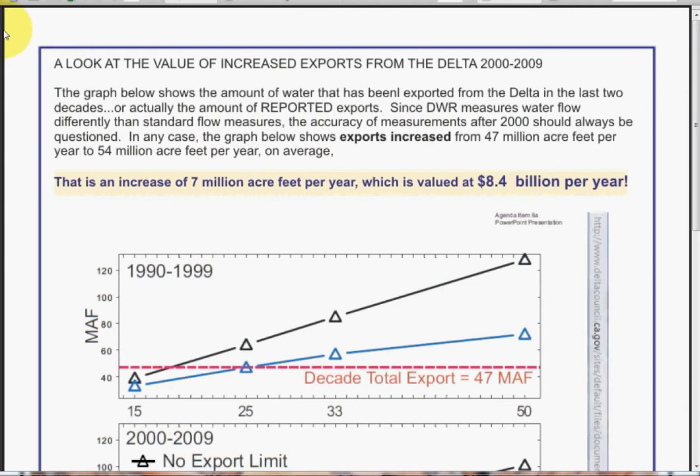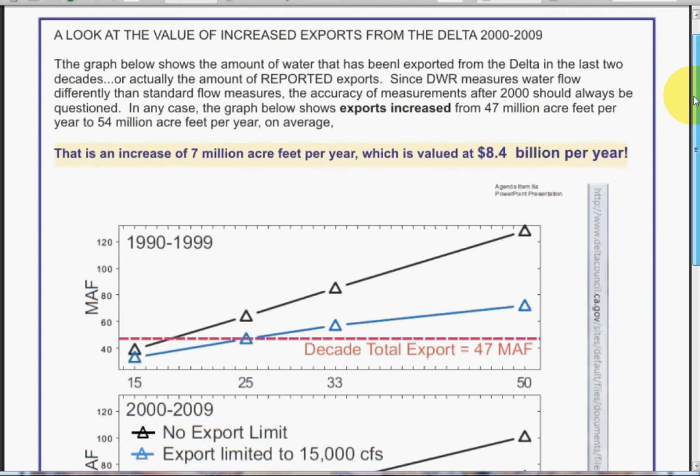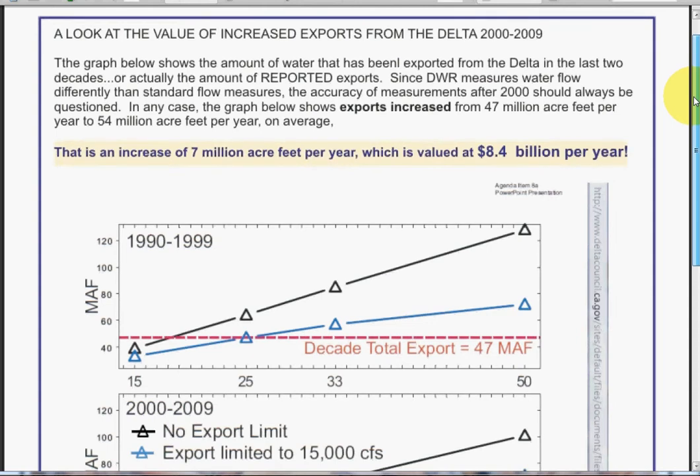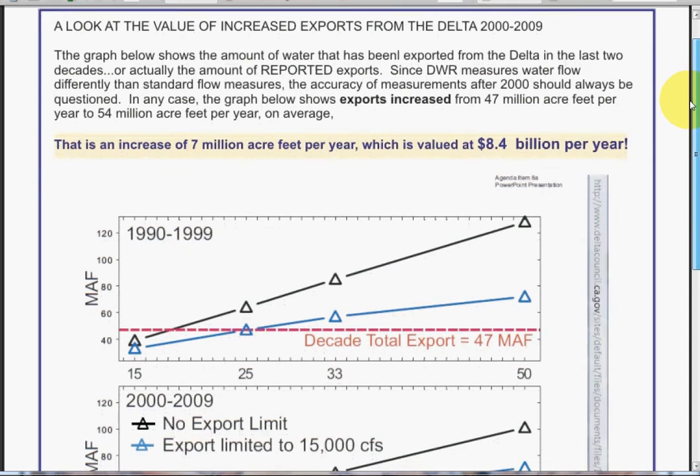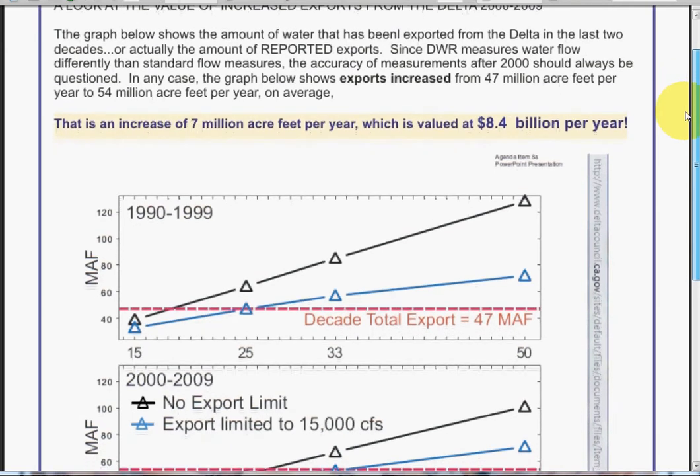While this is going on, there have been more exports of water from the Delta, based on documents from the Delta Council at the noted website. The graph below shows the amount of water exported from the Delta in the last two decades — or actually the amount of reported exports. Since DWR measures water flow differently than standard flow measures, the accuracy of measurements after 2000 should always be questioned.